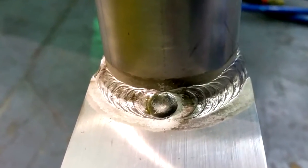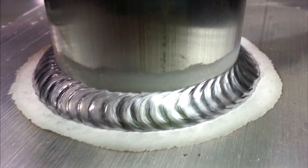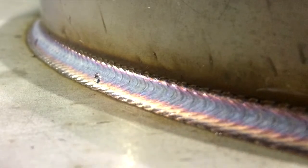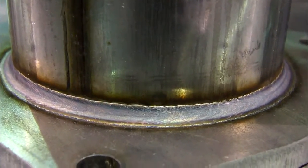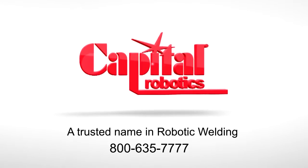Please call or visit one of our three showrooms to see why job shops and OEMs have made Capital Robotics the industry's number one source. Capital Robotics — a trusted name in robotic welding.